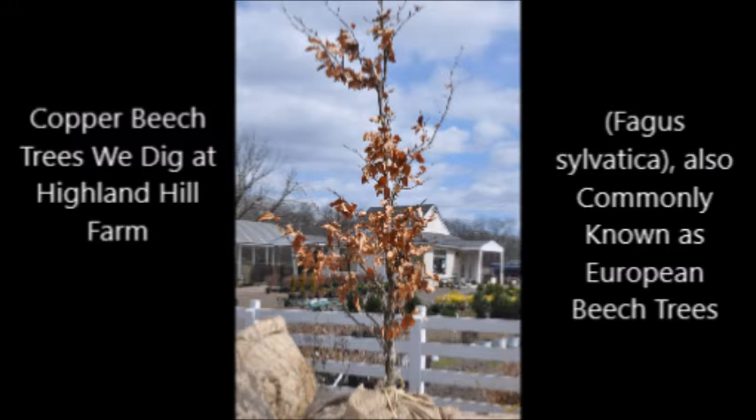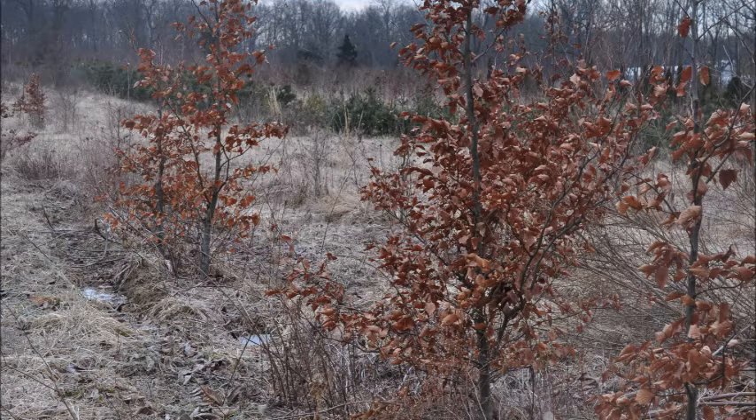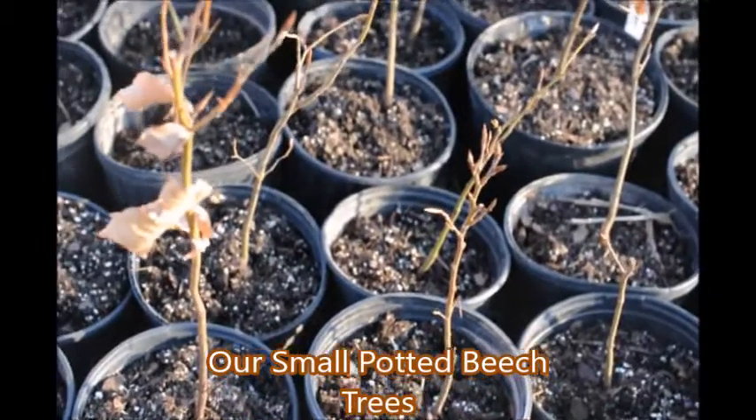At Highland Hole Farm, we grow the copper beech, which is a very hard to find cultivar of a beech tree. Our copper beeches are ready to pick up in the springtime. We only dig beech trees in the springtime. And we have beech trees that are up to 8 to 10 to 12 foot tall.